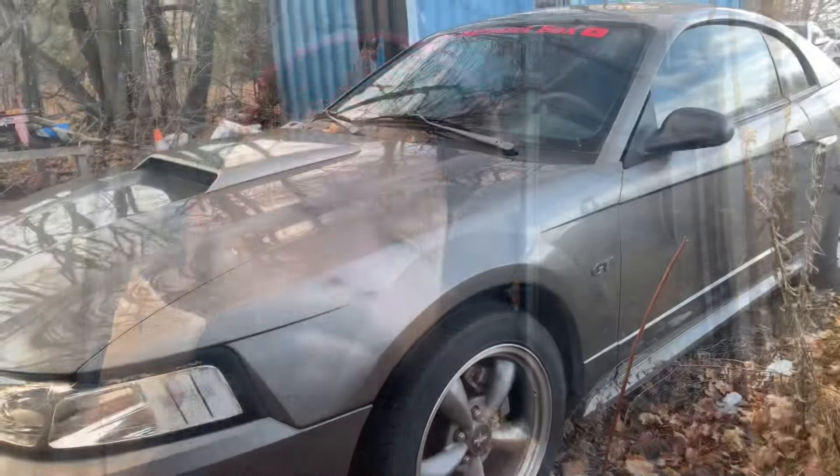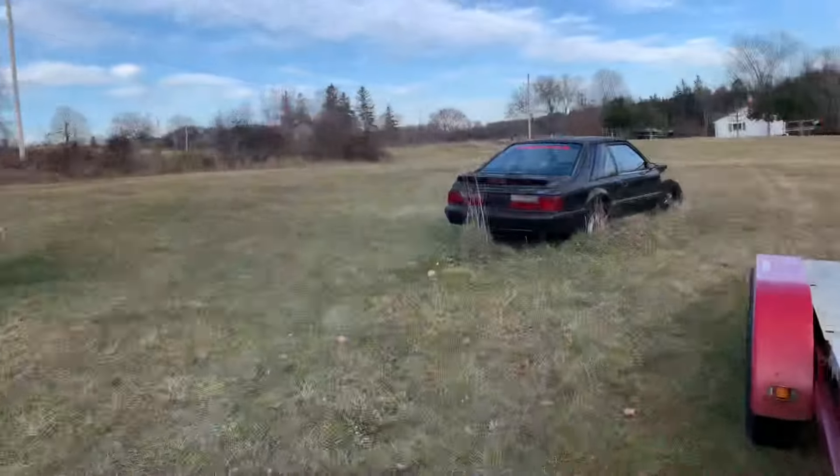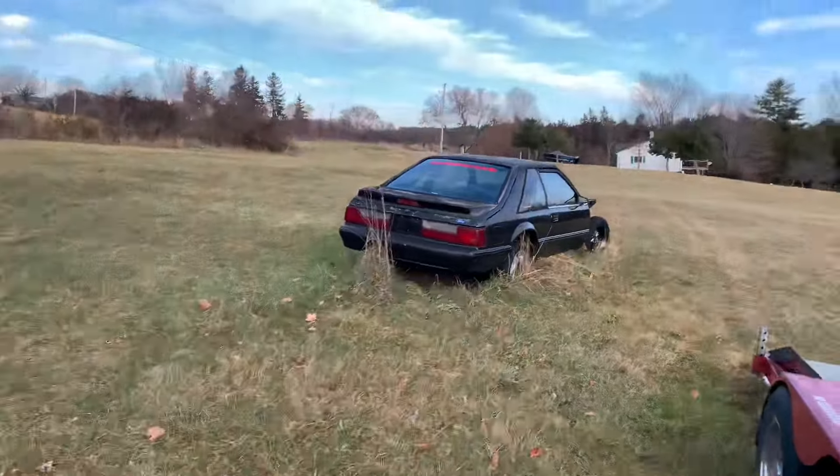The New Edge Mustang is sitting in its resting spot for the winter. We have a few things going on, so we'll likely be running this one next year — I don't know how much, but we'll likely be running it. And there she is, boys and girls, sitting and waiting for spring.